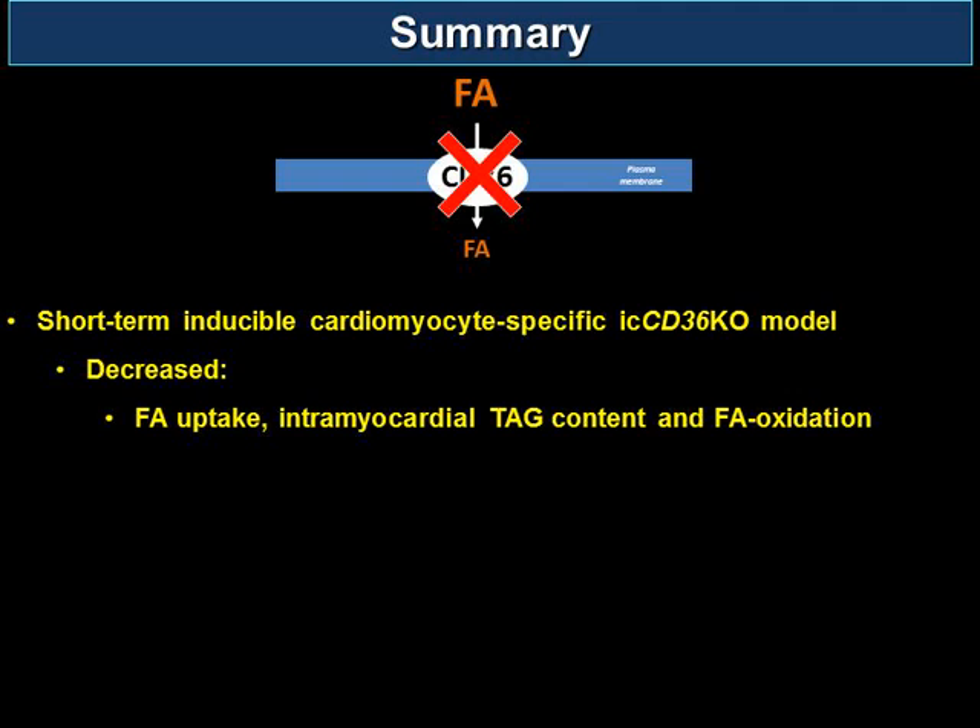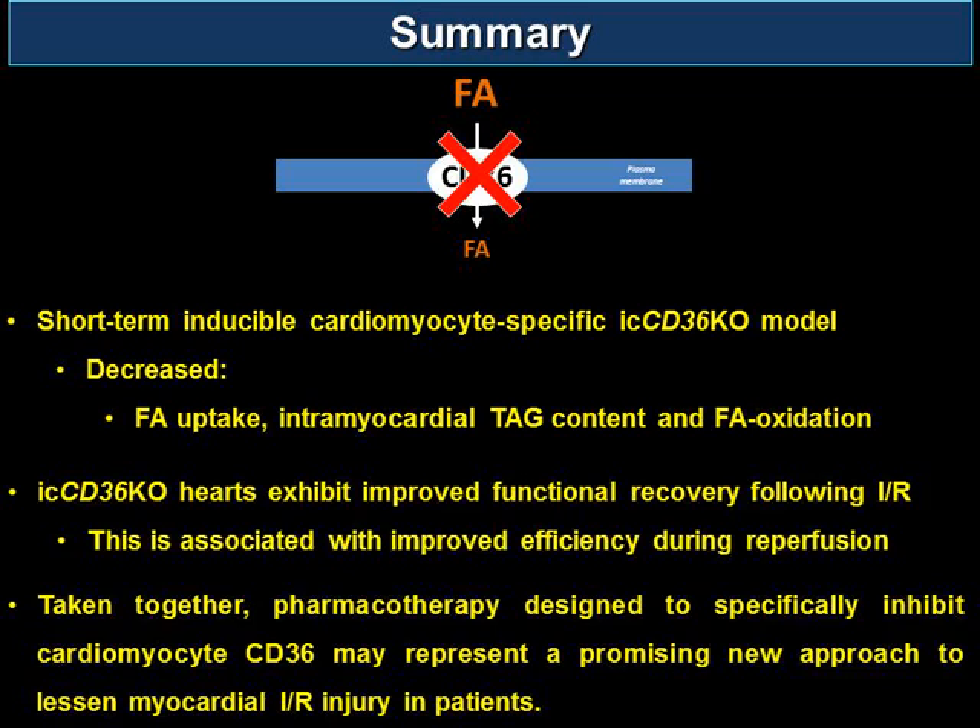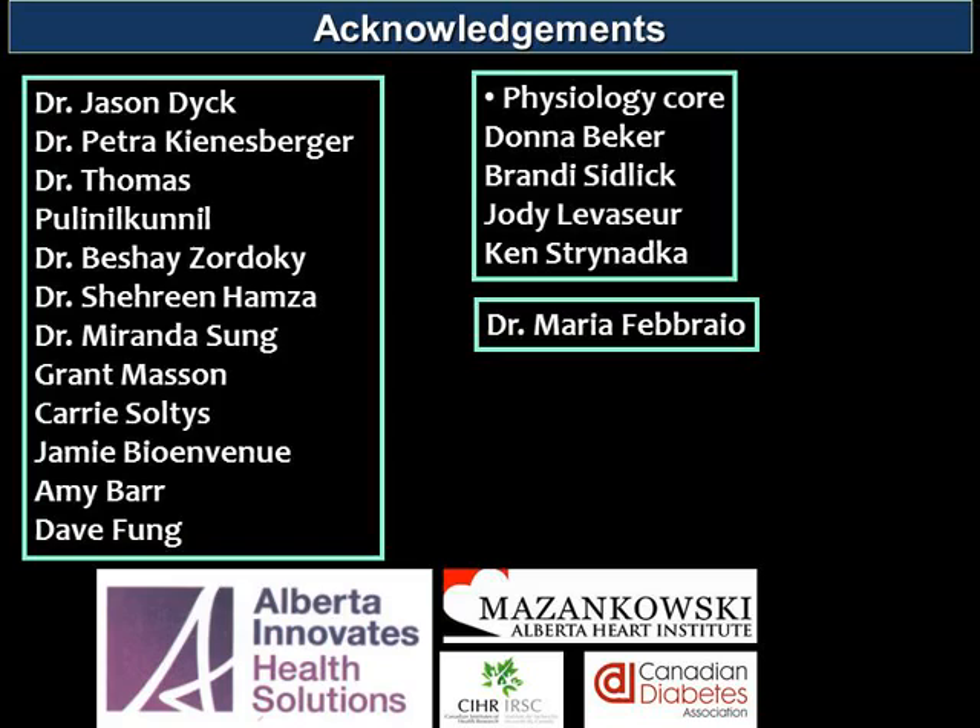In summary, this study uses short-term inducible cardiomyocyte-specific CD36 ablation as a model of decreased fatty acid uptake, storage, and utilization. This model exhibits improved functional recovery during ischemia as well as improved myocardial efficiency in the reperfused myocardium. Taken together, pharmacotherapy designed to specifically inhibit cardiomyocyte CD36 may represent a promising new approach to lessen myocardial ischemia-reperfusion injury in patients.